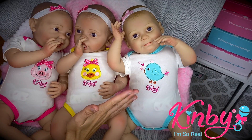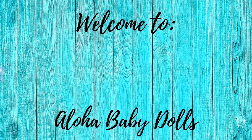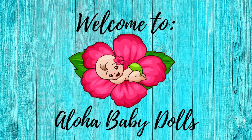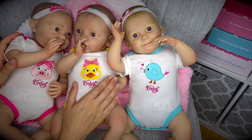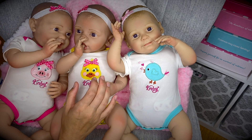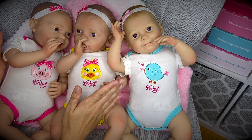Well, aloha sweet dolly friends and welcome to another Kinby doll video. I know I haven't done one of these in a while but I'm excited to be back, and hopefully we'll have some Kinby or reborn doll videos on Tuesdays or Wednesdays besides our usual Baby Born Friday video.